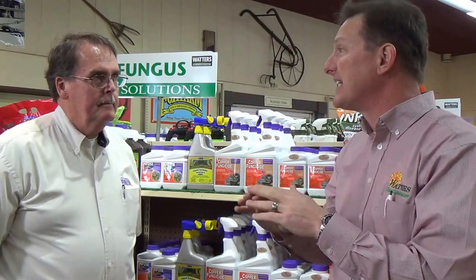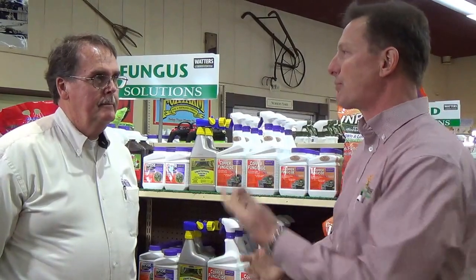So I've got powdery mildew — this white mass is covering and suffocating my foliage. I've got shot hole through my cherry trees where just holes are forming through the foliage. I've got brown leaves on my houseplants. Where do you even start? Well, I think the best way to start is to see the samples. You need to bring in what you've got and let us identify it, because unless you're using the right product for the right cause, you're not going to get the results that are needed.